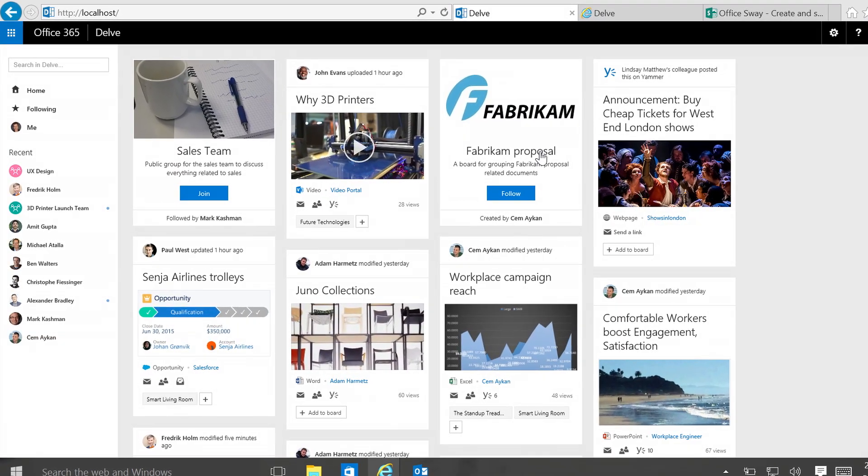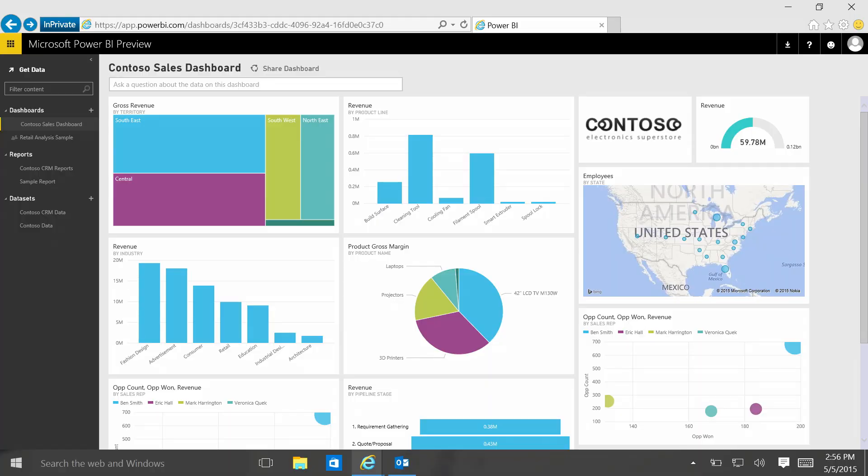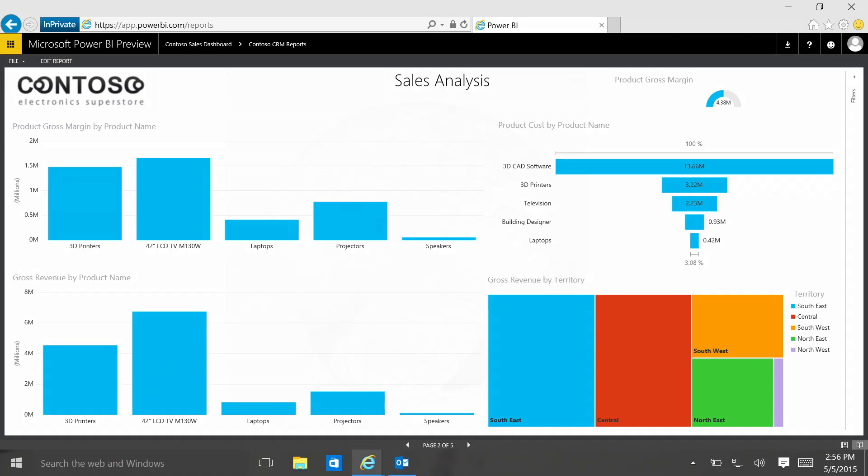The next area is around personalized insight and collaboration. We launched the Office Graph. We now have signals across my content and my actions, so we know what's happening. I can surface interesting things like an app called Delve that tells me what's most relevant, and Clutter to get unimportant email out of my inbox. And then new dashboards in Power BI so I can visualize my data even better.